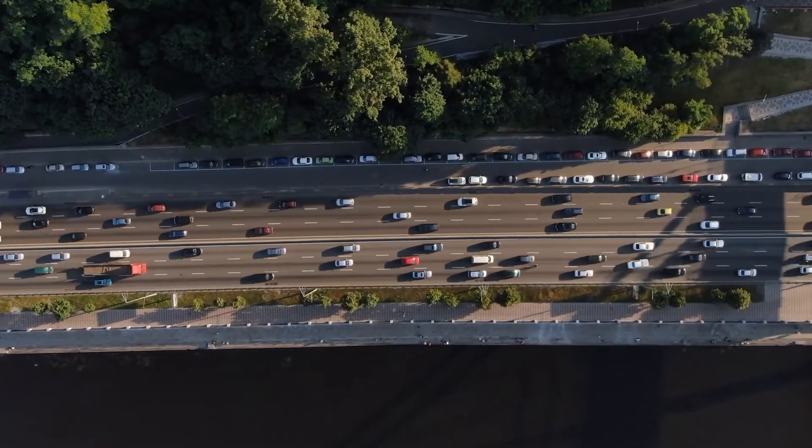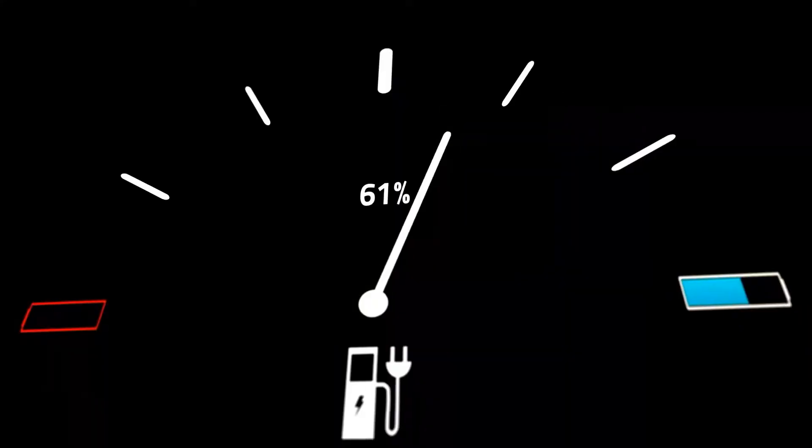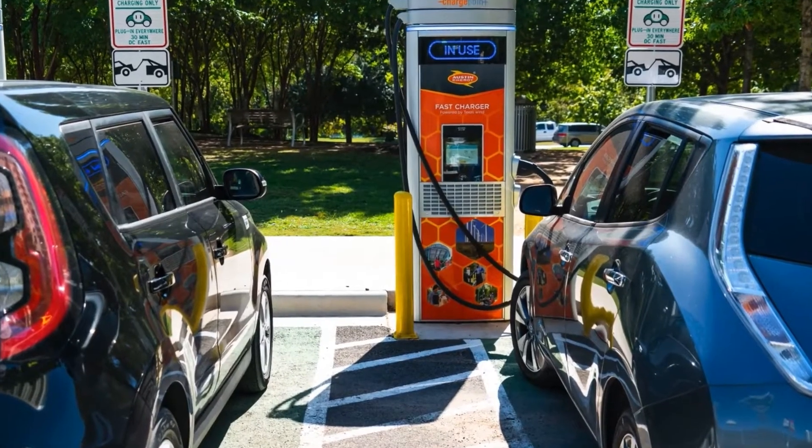Current technology gives us hard choices. AC chargers are cheap, but they're slow. If you need to charge a vehicle in minutes rather than hours, you need DC charging — but DC chargers are expensive and they'll only charge two spaces at a time.